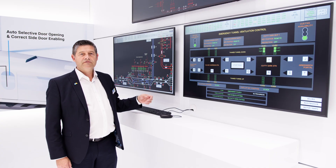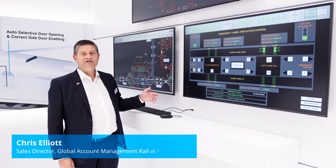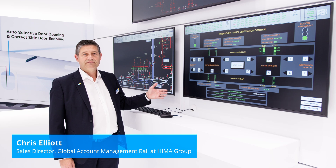HEMA's SCADA platform for rail electrification and other applications is state-of-the-art and a leader in technology today. Thanks for listening.